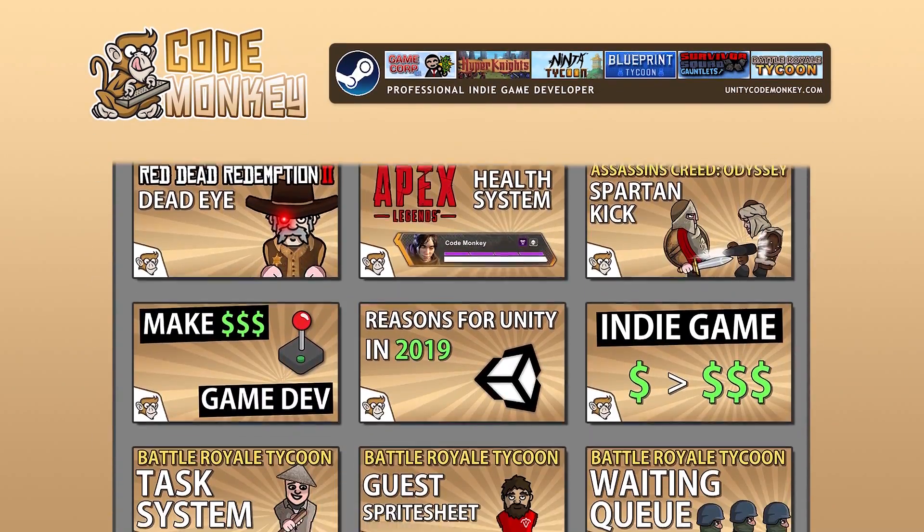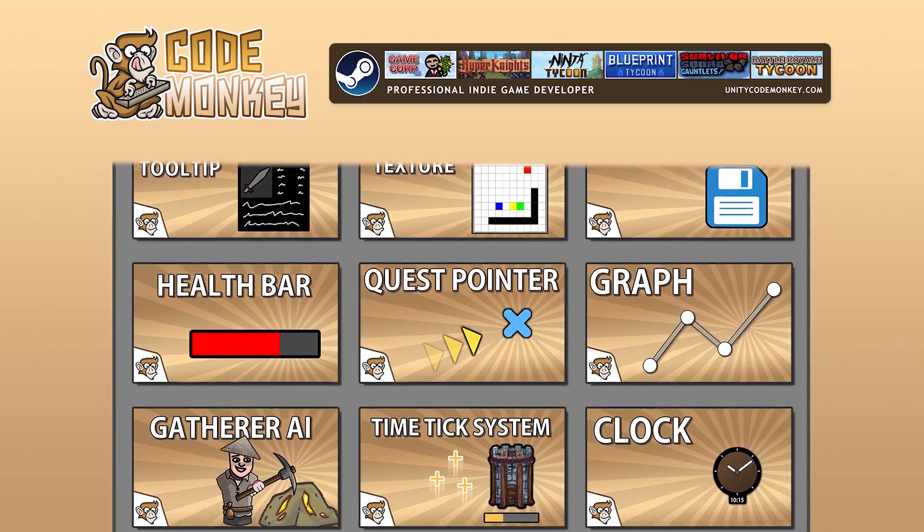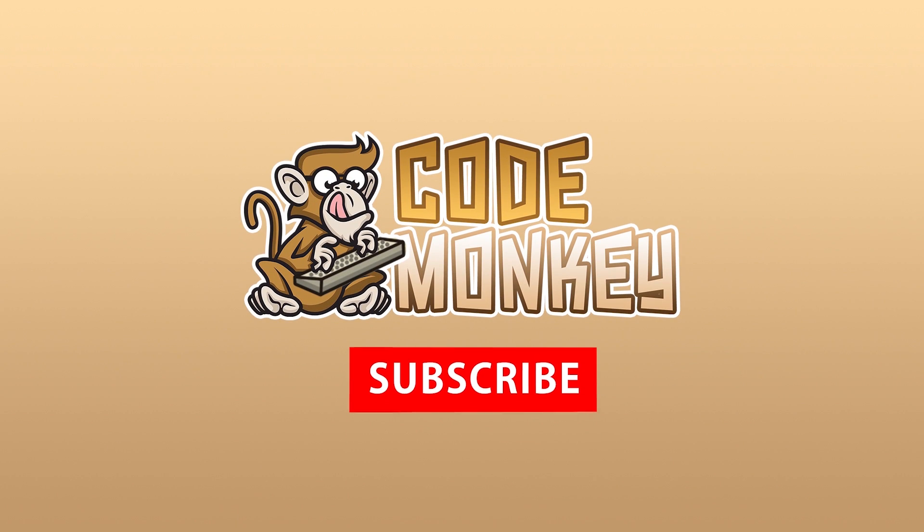Hello and welcome, I'm your Codemonkey and this channel is all about helping you learn how to make your own games with in-depth tutorials made by a professional indie game developer, so if you find the video helpful, consider subscribing.